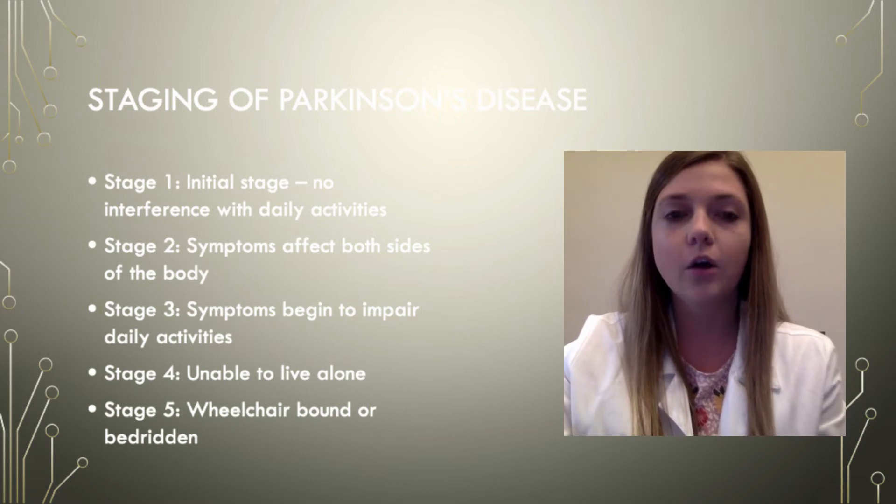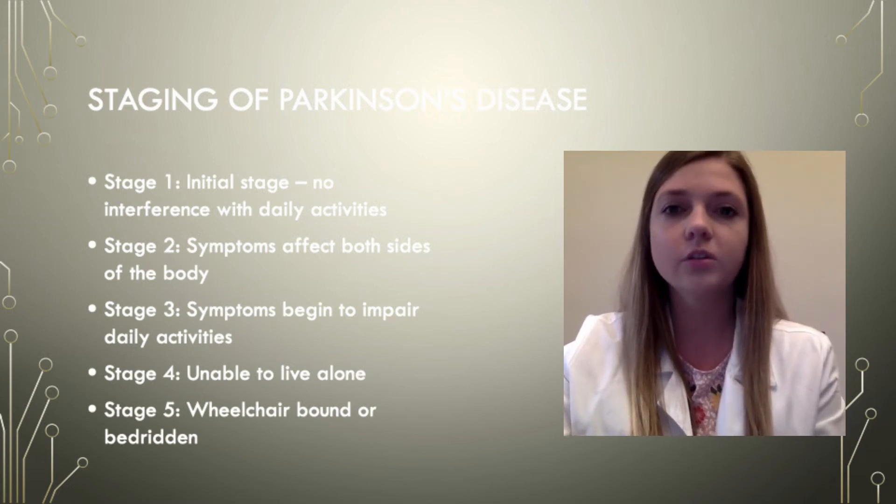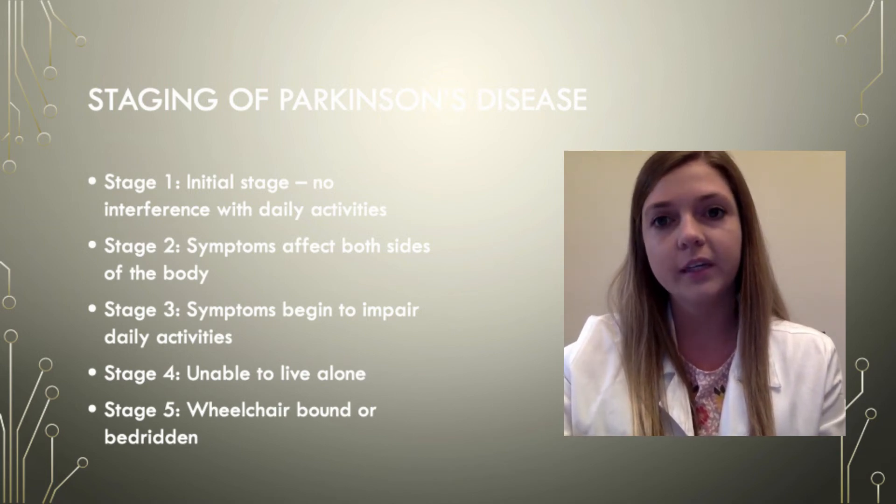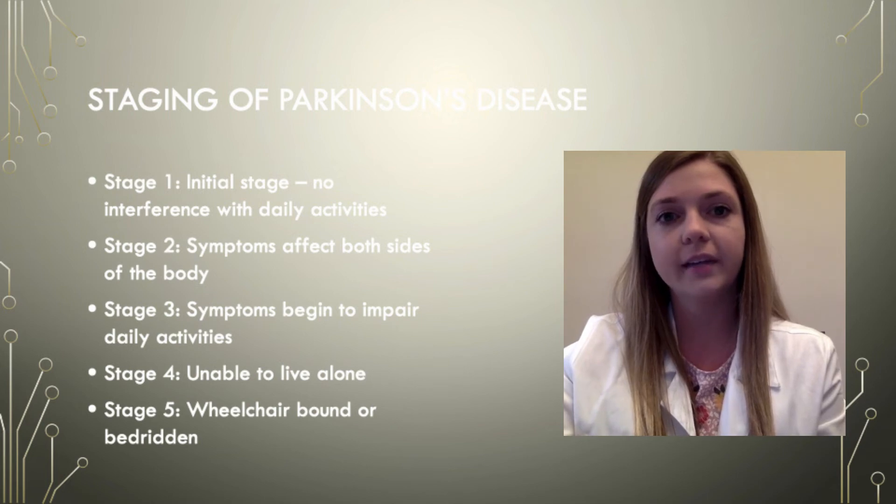Stage 3's hallmark symptoms are a loss of balance, which makes falls more common, and slowness of movements. A person can still be fully independent in this stage, but symptoms begin to impair daily activities such as eating and getting dressed.